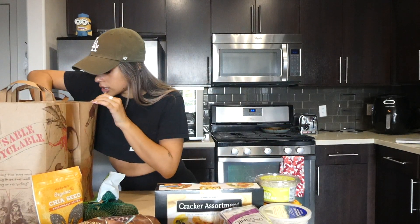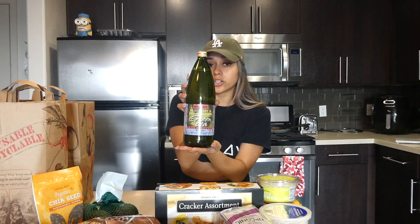I also got chia seeds — I love to put them in smoothies and acai bowls, so I always grab some when I'm running out. Avocados of course; I love avocado toast in the morning or putting avocados on rice cakes. This is something new to me — I've never tried it before, but I love green tea, so I wanted to give it a try: the blueberry and pomegranate Trader Joe's green tea.